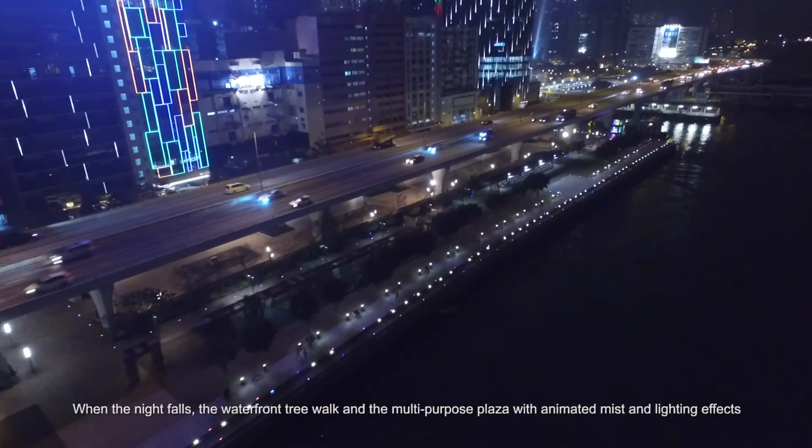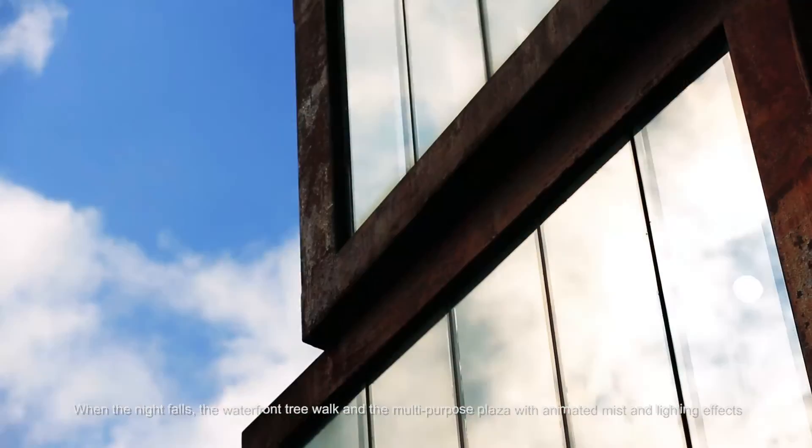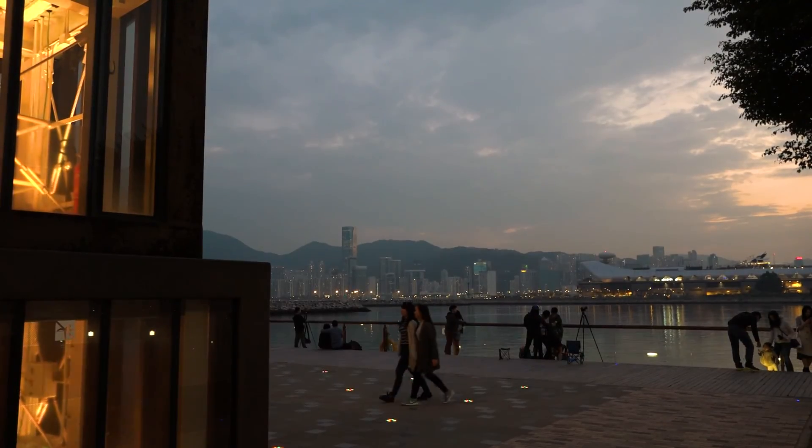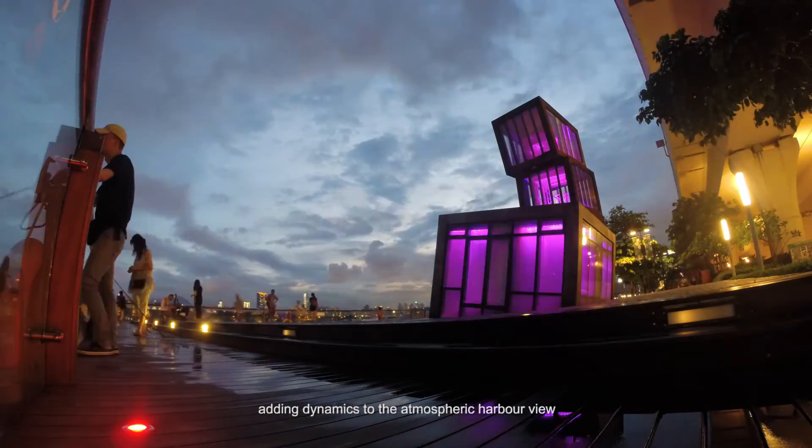When the night falls, the waterfront tree walk and the multipurpose plaza — with animated mist and lighting effects — add dynamics to the atmospheric harbour view.